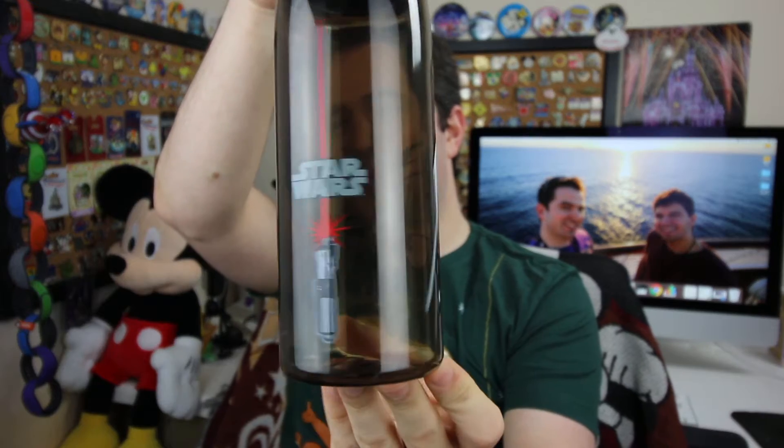Today it's the Darth Vader water bottle. The Darth Vader water bottle is very similar to the Minnie Mouse water bottle. It's got this hook on the top and it opens just like that.